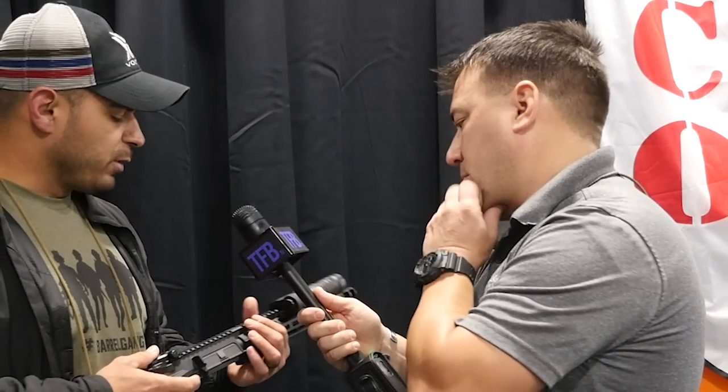We obviously have our bolt carrier groups in 5.56 slash 300 Blackout. We're about to introduce 224 Valkyrie, 9mm as well, and 308 — which means AR10 is around the corner. We have our gas blocks, adjustable and non-adjustable, and our gas tubes. Working with American Defense again — and this is something I don't think I've ever seen them do — they actually made an upper and rail with someone else's logo. We've been very blessed to work with these folks.